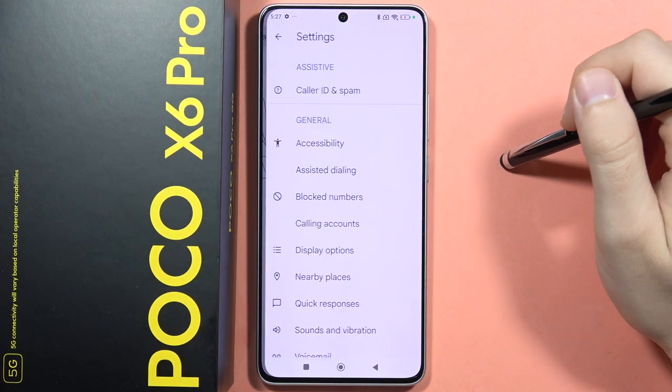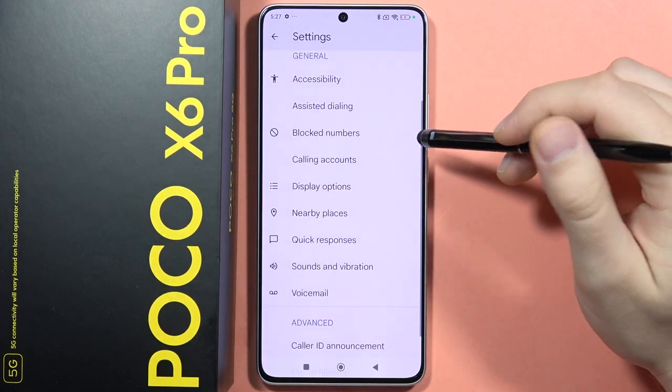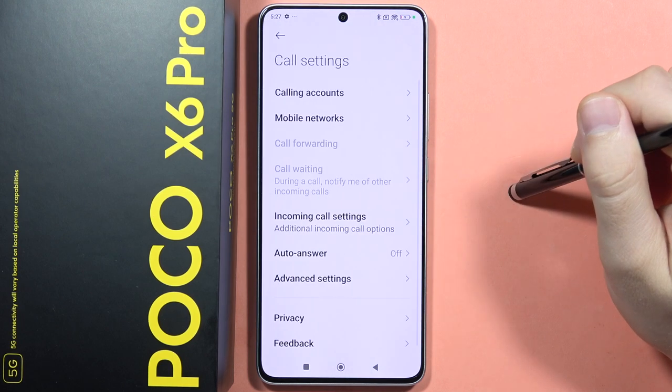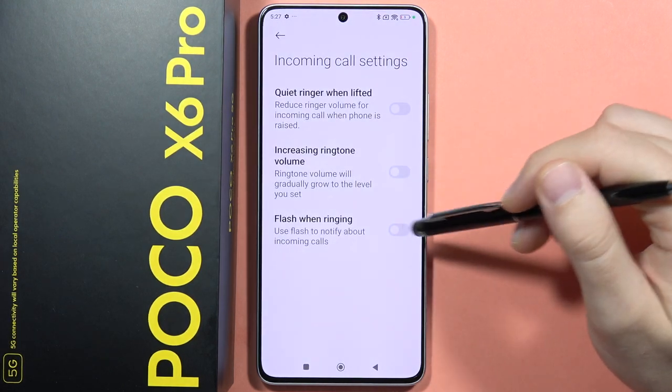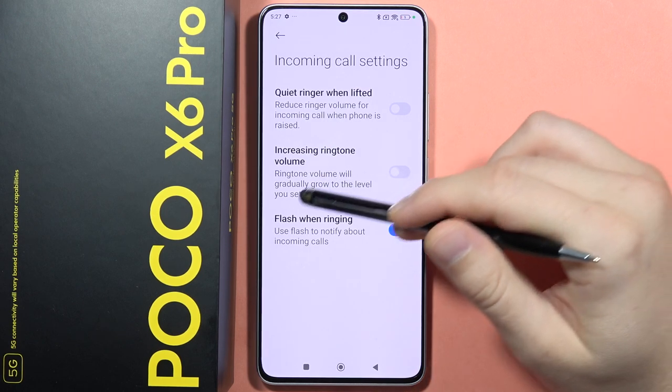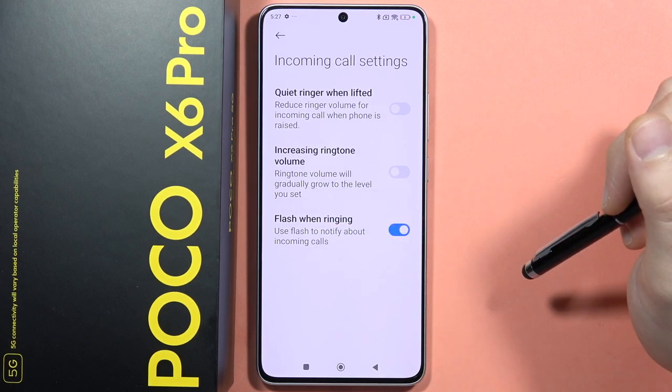Open the settings and go into calling accounts. From there, go into the incoming call settings and tap on the switcher to enable flash when ringing.